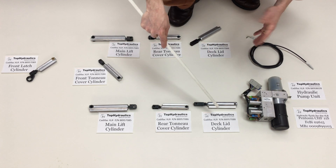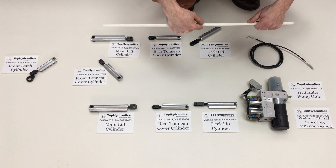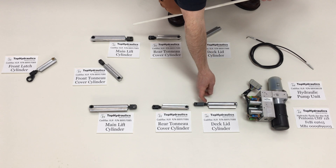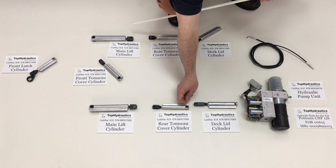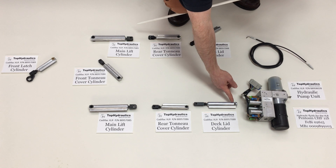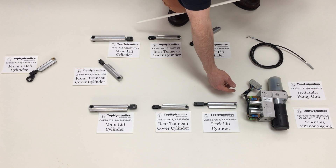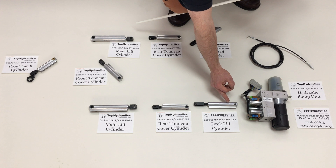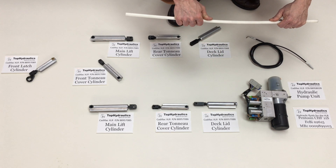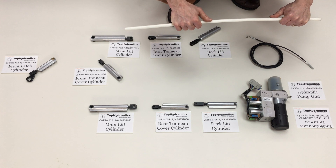On the cylinders, we have normally seven seals. To run through them: the rod seal that seals the black rod from the gland, the gland seal, the plug seal, the piston seal for the piston itself, plus the hydraulic port seals where the hose connects.